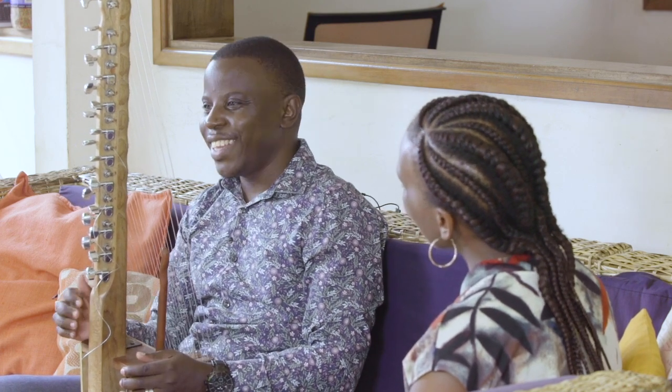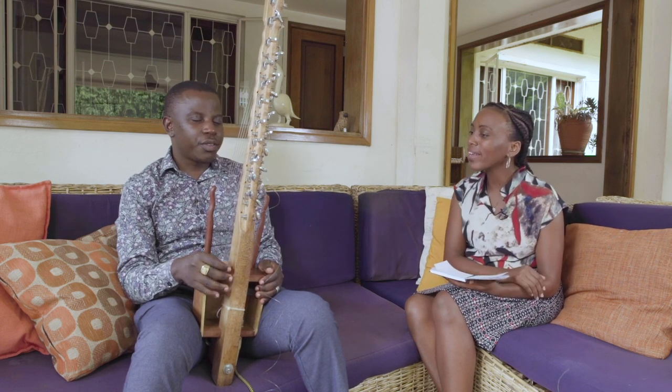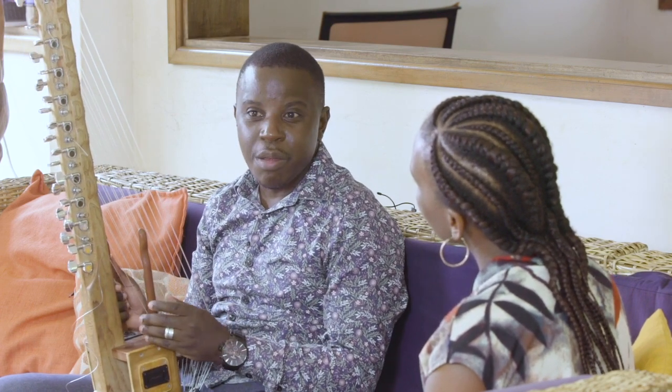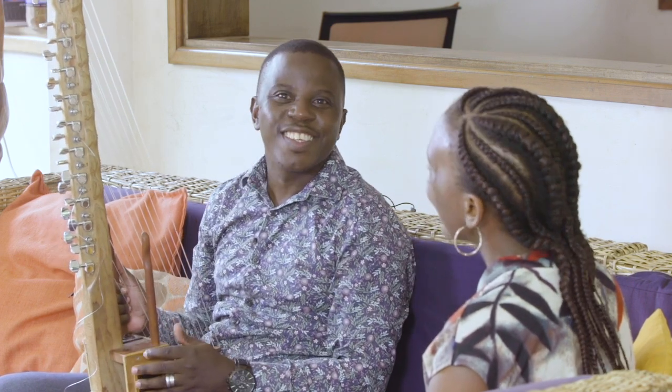Thank you so much, Joel. You're welcome — please keep on playing that beautiful sound. I'll play for you a tune from the Gambia called Banile. Enjoy it, and you can also clap if you want.